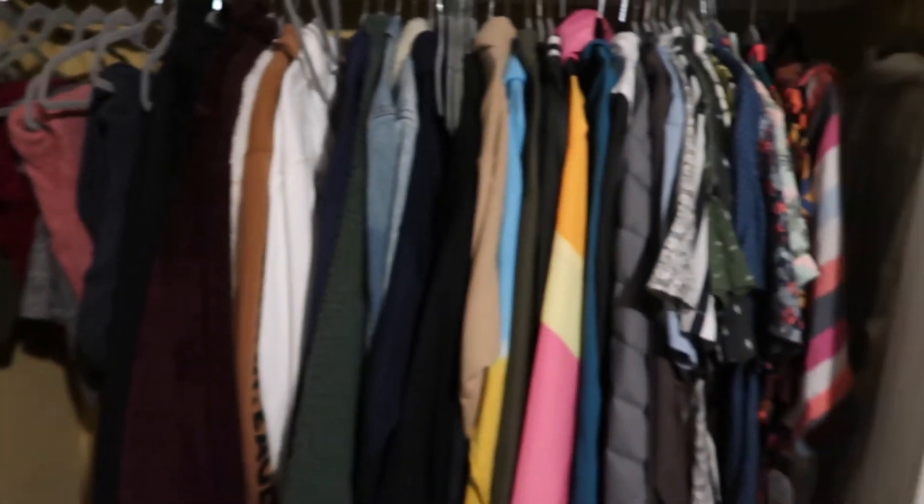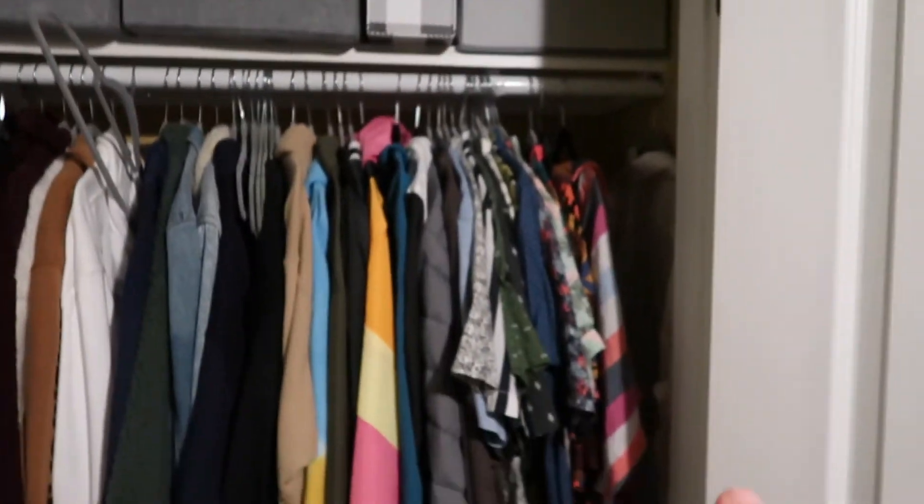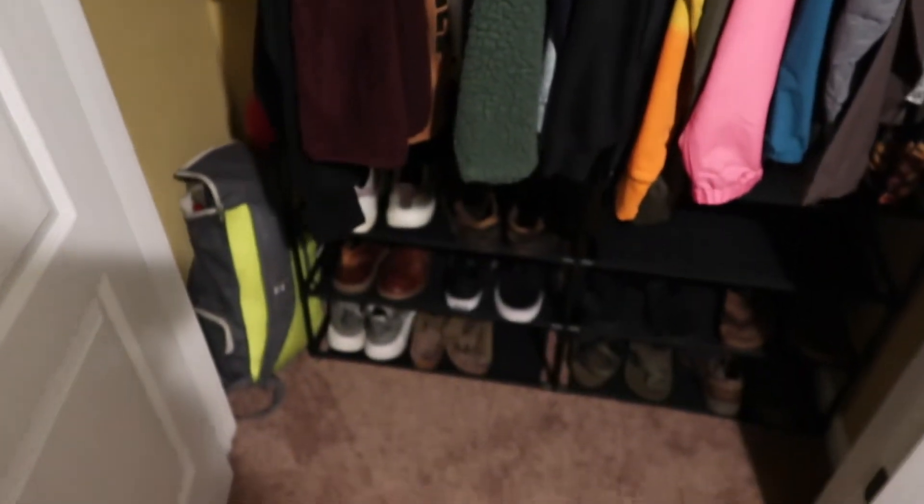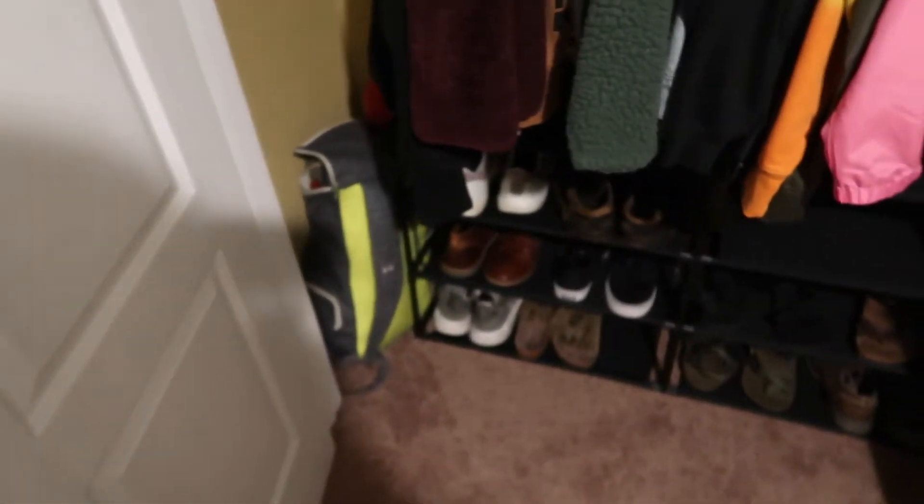This closet has all my winter stuff and dress shirts and just a bunch of random junk up there. I got all my shoes on the rack, because that's just how it be.